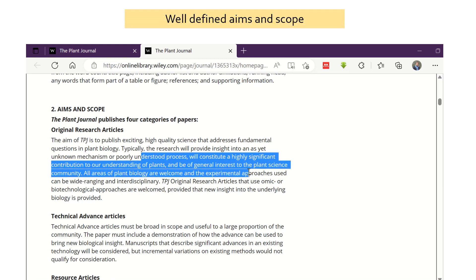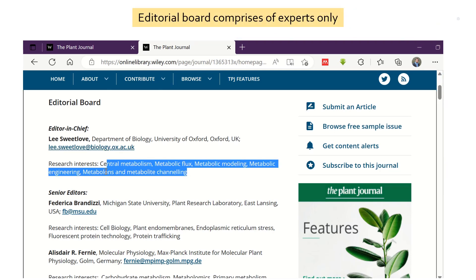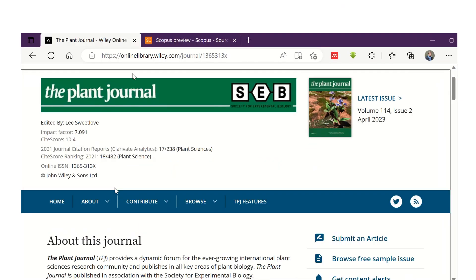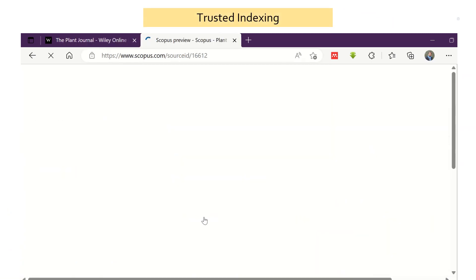Reputed journals have a well-defined aim and scope. Editorial board members are experts in their field, which can be checked from the journal's website. These journals can be found in trusted indexing databases such as Web of Science and Scopus.